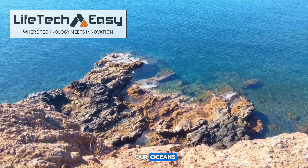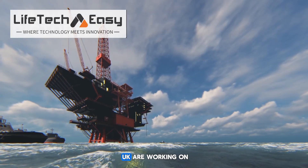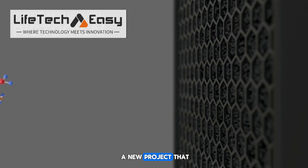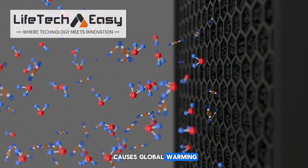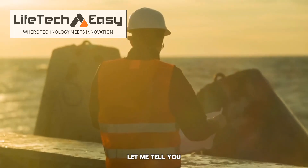Have you ever wondered if we can clean our oceans and fight climate change at the same time? Scientists in the UK are working on a brilliant solution called SeaCure. It's a new project that removes carbon dioxide, the harmful gas that causes global warming, right from the ocean water. Sounds like science fiction? Let me tell you how it actually works.